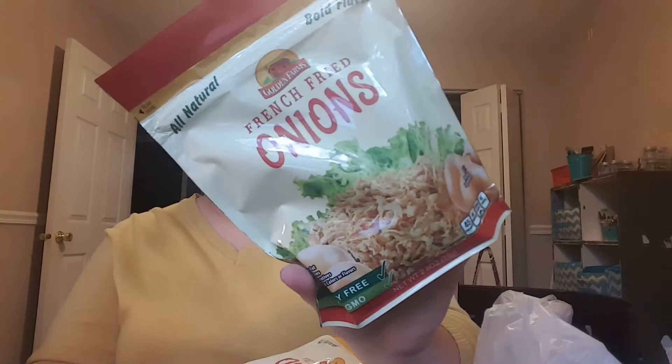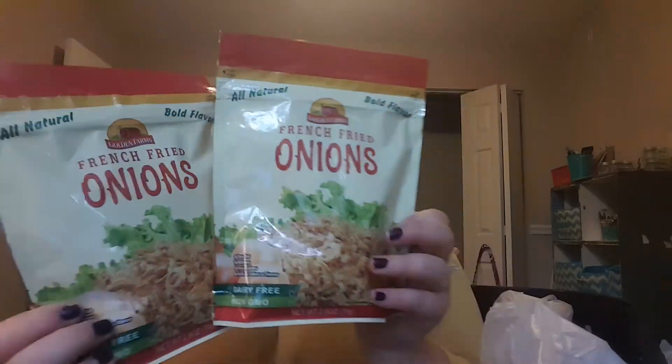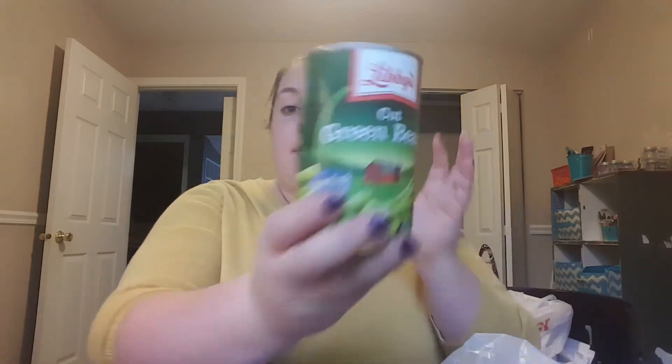I picked up two of these French fried onions that you put on top of a green bean casserole. I got two packages because these are 2.8 ounces and I wasn't sure if I'd need both for one casserole. And then I just got a can of cut green beans — these are only 79 cents at my Dollar Tree. I already have cream of mushroom soup, so I'm good to go.